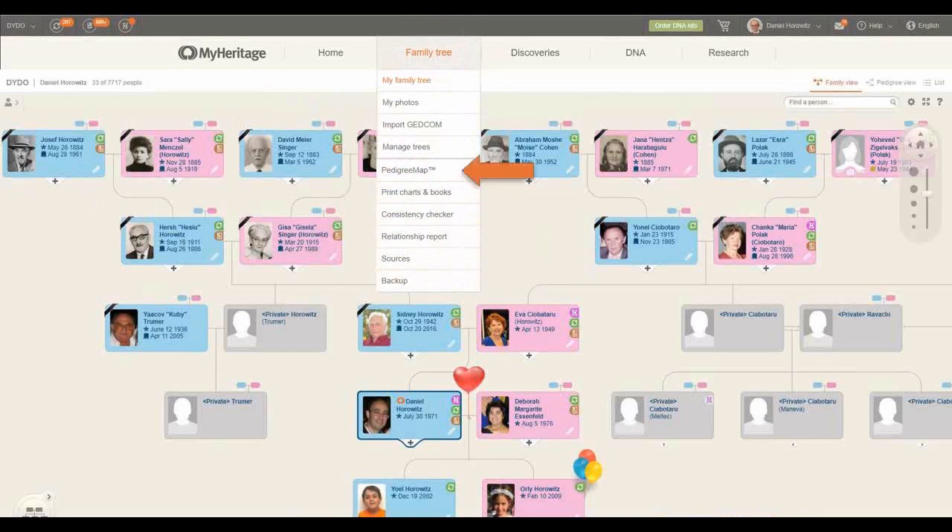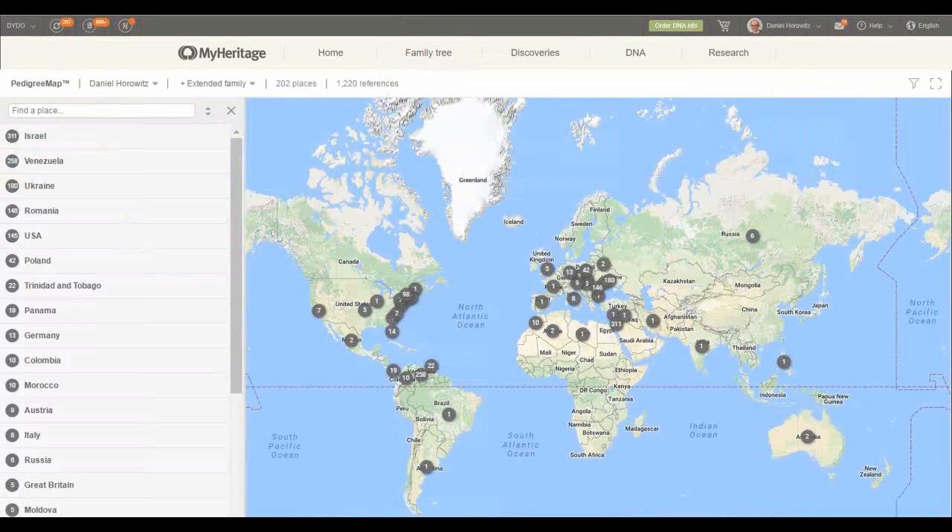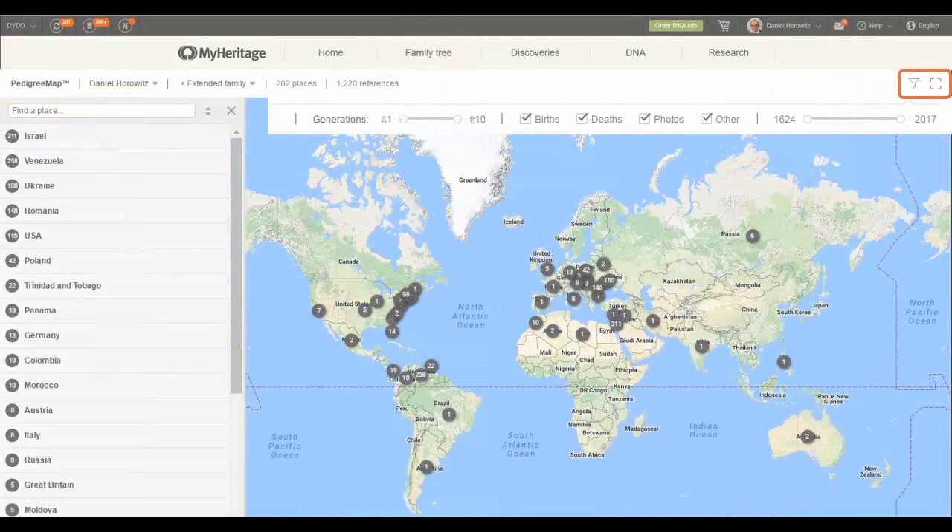The first one I'd like to talk about now is the pedigree map. This is a feature already long released on MyHeritage. It's very nice because it shows the places in the world where my facts happened. On the upper right corner, you have a filter icon. By clicking there, you can see the defaults: up to 10 generations up and down, birth, death, photos, and other facts with a place, for any fact from 1624 to 2019.